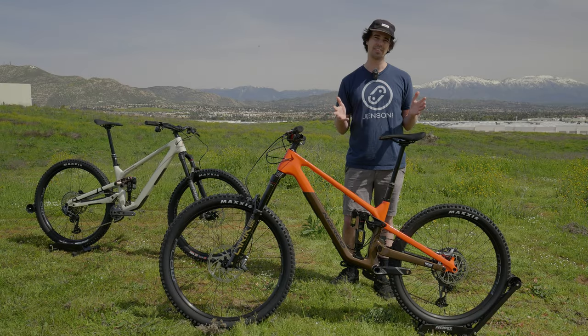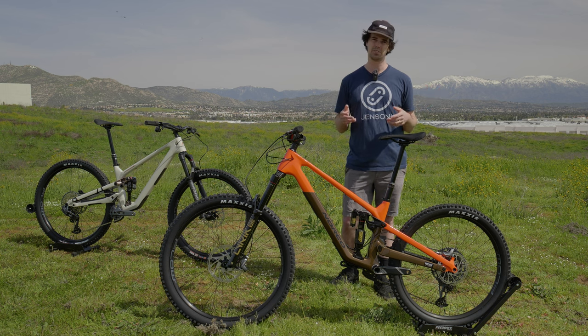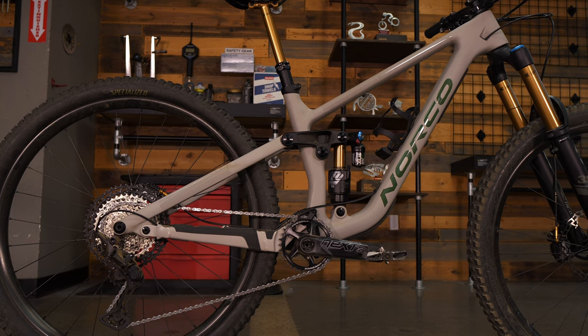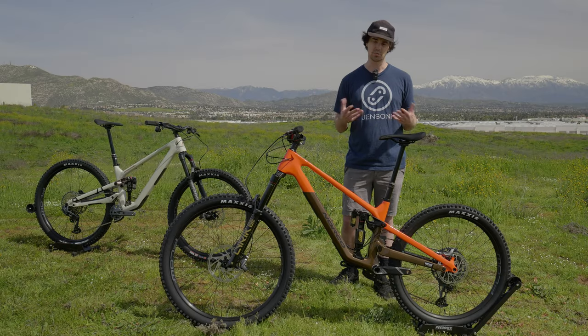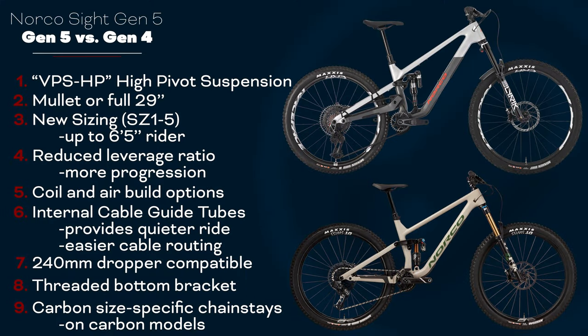A year ago I had the previous generation Norco Sight, and I loved that bike — it was very playful, very light, and very simple. It had a standard four-bar suspension design. This new one is going to be a little different. One issue I had with the older bike was that it bottomed out pretty easily, whereas now with this high-pivot linkage design, bikes with high pivots usually have more of that kind of bottomless suspension feel that a lot of people come to appreciate. And this bike is also just a little bit cleaner altogether.